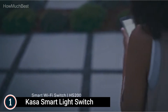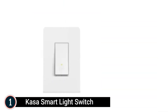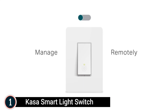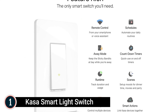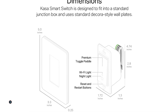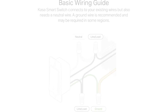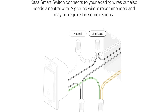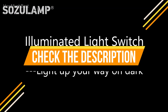Great for times when your hands are full or when entering a dark room. Scheduling: use timer or countdown schedules to set your smart switch to automatically turn on and off while home or away. Enable away mode to randomly switch on and off to deter potential burglars. Trusted and reliable, developed in Silicon Valley, Kasa is trusted by over 4 million users. Check the description for links to find out the price of the items included in this video.